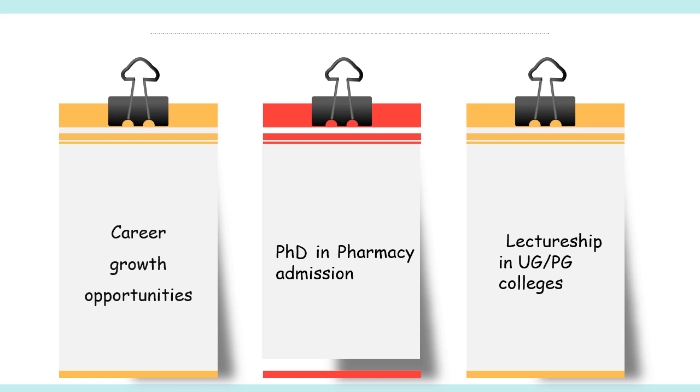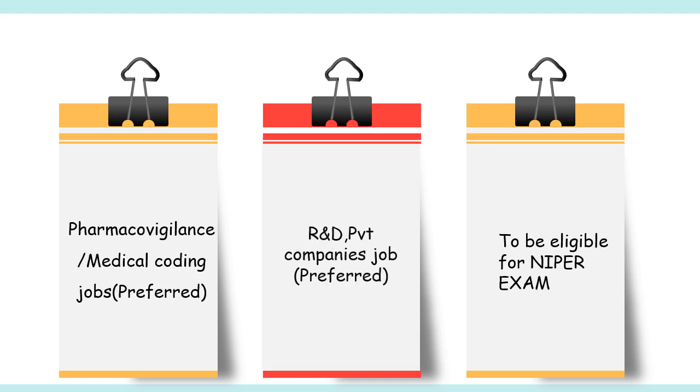Qualifying GPAT is one of the eligibility criteria for admission into PhD programs in pharmacy in some universities in India. Qualifying GPAT can also make a candidate eligible for the post of lecturer or assistant professor in undergraduate or post-graduate pharmacy colleges. Many colleges and universities in India require graduates to have a qualified GPAT score to be eligible for teaching positions. Jobs like pharmacovigilance or medical coding also prefer GPAT-qualified candidates, and in R&D and private companies, a GPAT score is preferred.